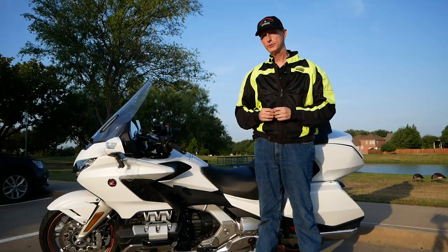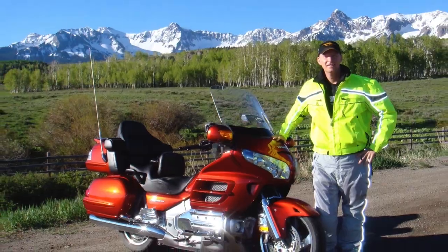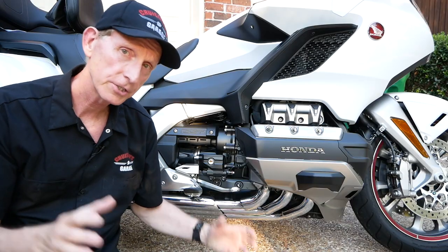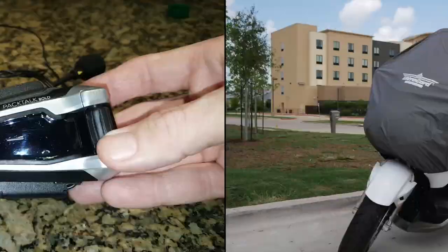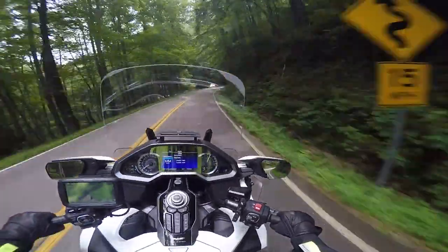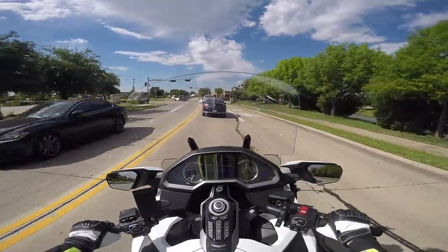They call me Cruise Man. I've put more than 150,000 miles on Honda Gold Wings riding all over this amazing country. Thousands of Gold Wing owners have used my videos to guide them when working on their own bikes or considering which aftermarket products to purchase. I love riding and wrenching — these are my Moto Vlogs.